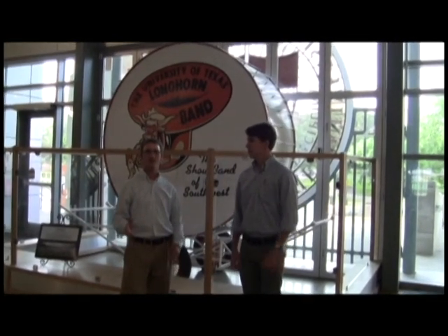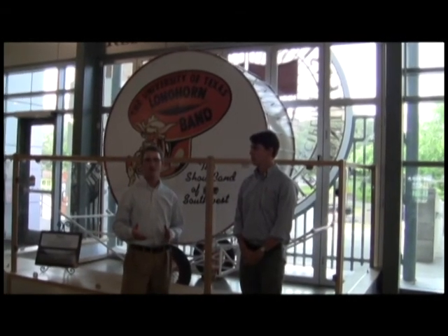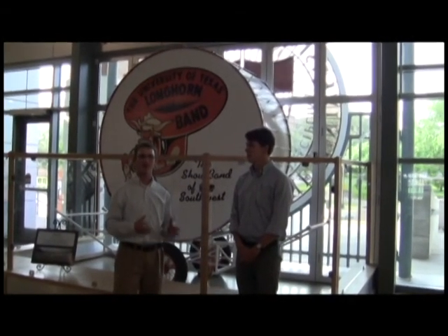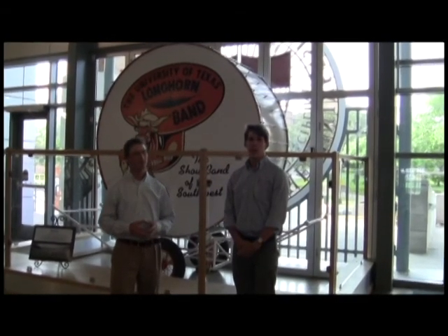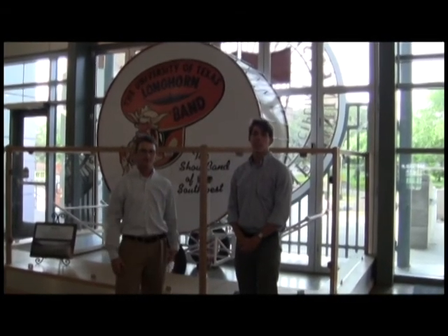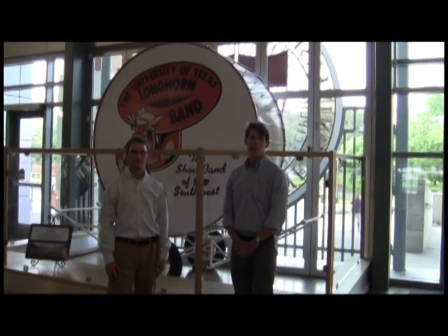In 1955, the University of Texas Longhorn Band purchased the drum for one dollar, and some of the band members actually scraped the paint off as a precautionary measure. Today, Big Bertha continues to serve the Longhorn Band, and is the last remaining witness of the Chicago Pile-1 reactor.